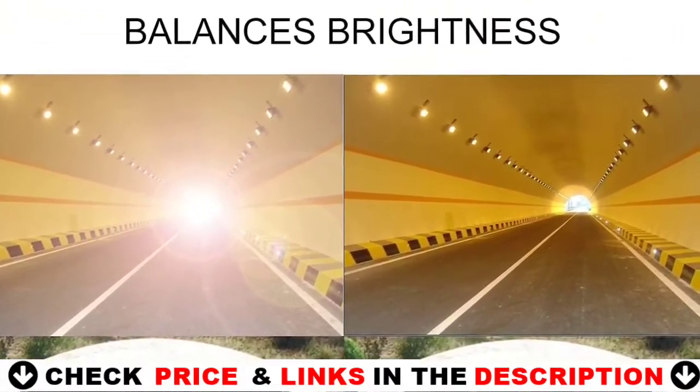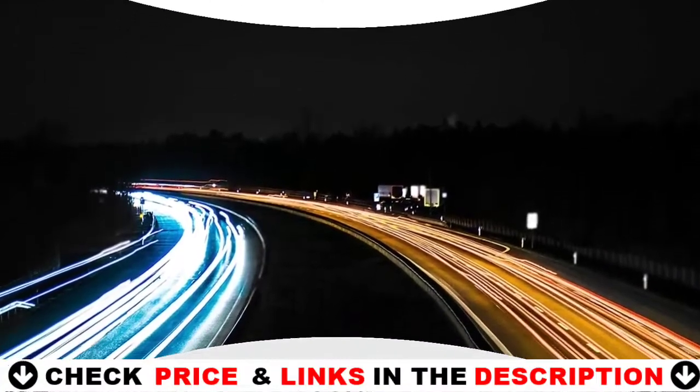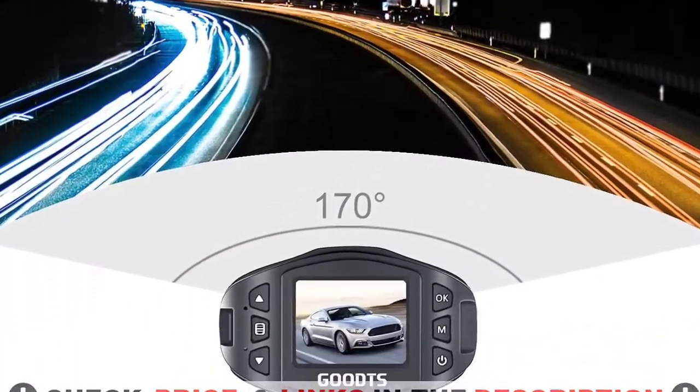The screen is only 1.57 inches, so the car dash cam can be perfectly hidden behind the rear mirror without distracting you, making your journey safer.